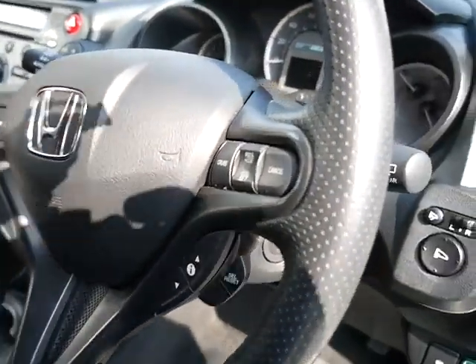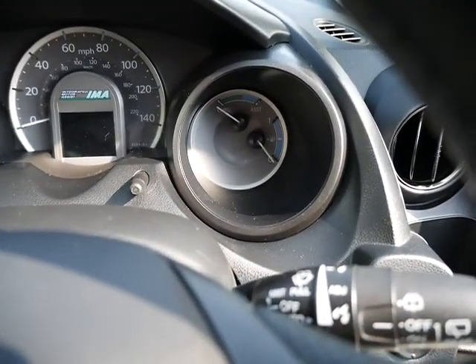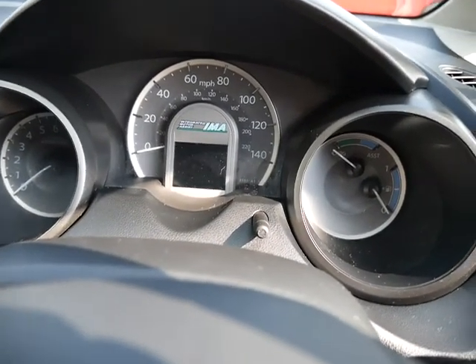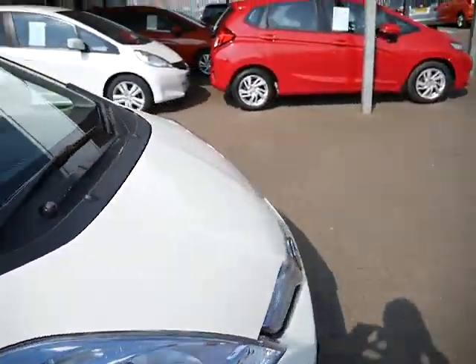This is your inbuilt entertainment system, and you've also got a multi-functioning steering wheel. Slightly different readout on here because it's going to show you the battery and the petrol levels, and you've got your digital display there.